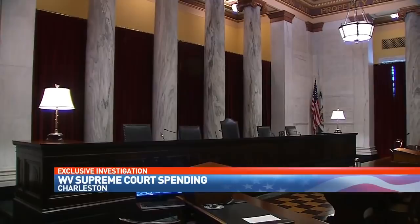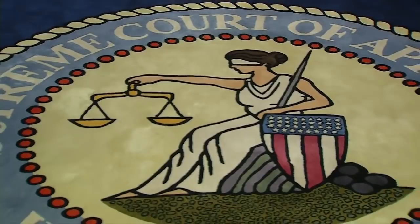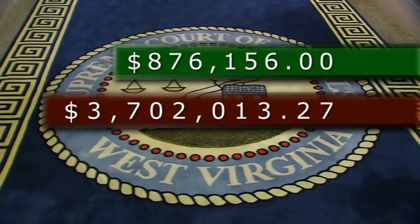The West Virginia Supreme Court is a secretive place. In fact, this is the first time anyone here can remember that TV cameras were allowed into the inner sanctum — the private offices of the five justices. Since 2009, there has been a lot of renovation work going on here. The original estimate for the upgrades was about $900,000; that has since ballooned to more than $3.7 million. When we looked closer, we found some things we think you should know about.